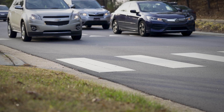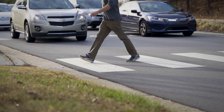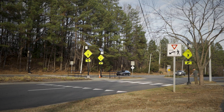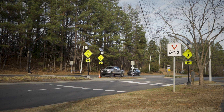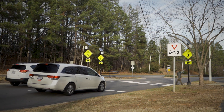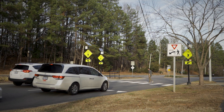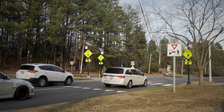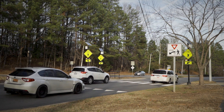For maximum safety, RRFBs should be used in combination with other low-cost safety treatments. We typically deploy them with other enhancements to increase visibility, so additional signing. We'll do additional pavement marking, such as an advanced yield marking or advanced stop marking, as well as a pedestrian refuge island if the location calls for it. Additional enforcement or education is often part of that as well.